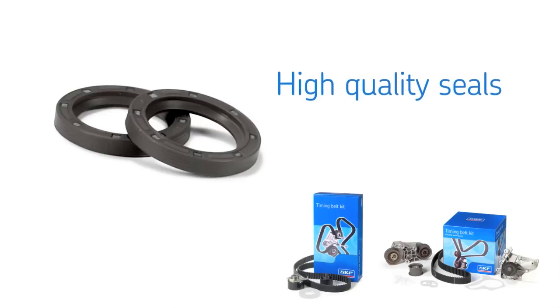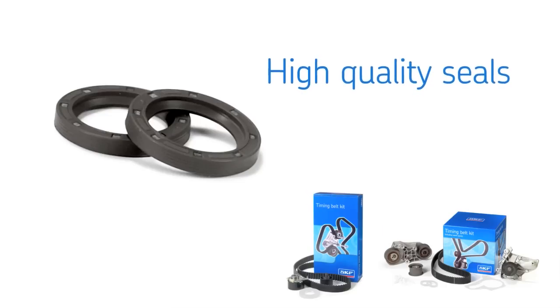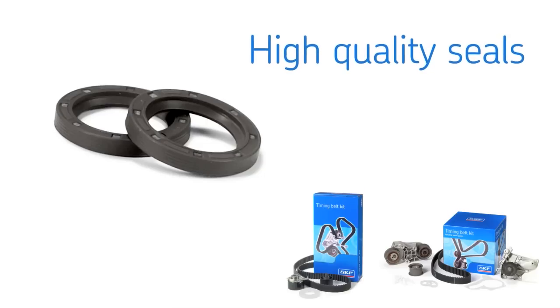In addition, SKF timing belt kits include high-quality camshaft and timing cover seals, engineered to prevent oil leakage onto the timing belt, helping to prevent problems for you and your customer down the road.